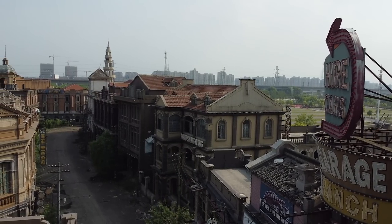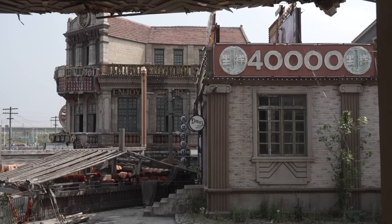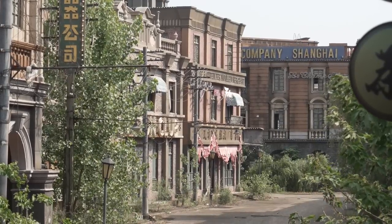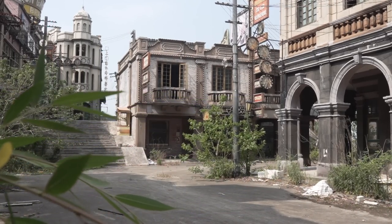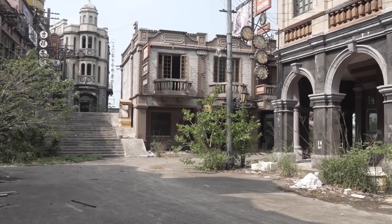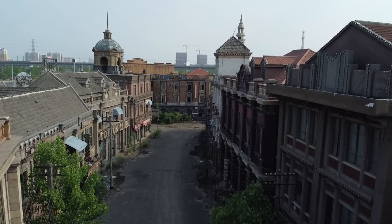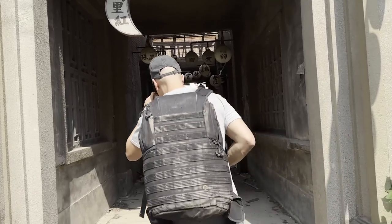Let me tell you a bit more about the movie set. The movie The 800 took 10 years in total to make. 68 buildings were specially constructed for the movie and it took 18 months to build. Filming took place between September 2017 and April 2018. The budget for the movie was 80 million dollars and it was the first Chinese movie shot completely on IMAX. After being delayed a few times, it finally got released in August 2020 and it was the second highest-grossing film of 2020.